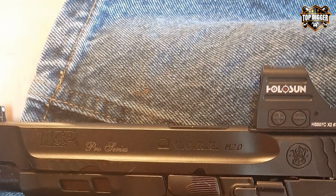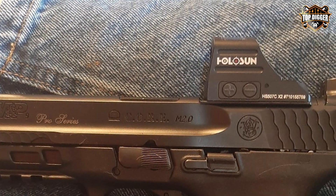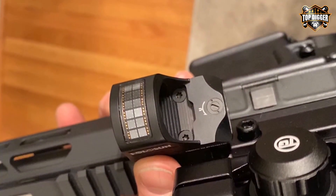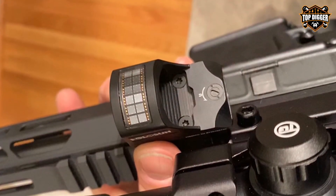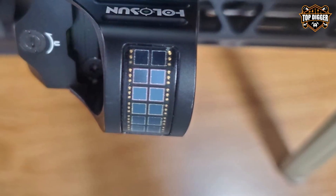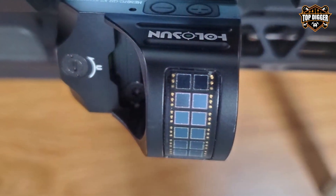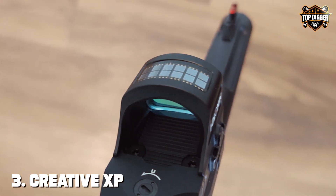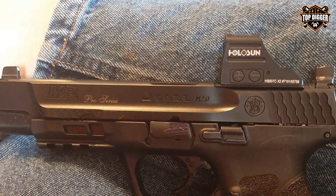Durability and usability are paramount for the HE507C X2. Its rugged construction is designed to endure the toughest conditions, with an IP67 waterproof rating and resistance to dust and debris. The sight's intuitive controls make for easy adjustments, while its lightweight design doesn't add unnecessary bulk to your shotgun. Offering up to 50,000 hours of battery life with its innovative power options, the HE507C X2 is a top-tier choice for tactical enthusiasts.